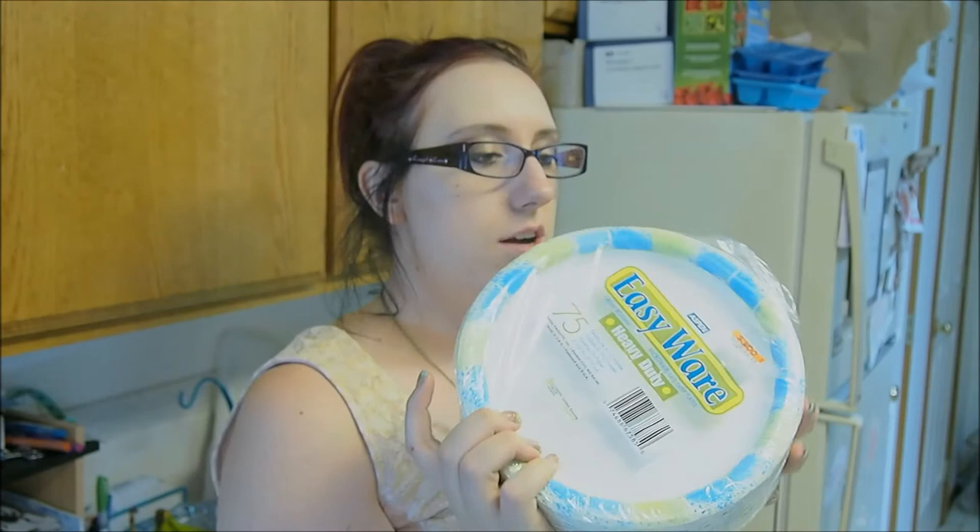They came in blue and green. And I got this huge thing of paper plates — 75 plates for $3, which I thought was a pretty good deal. I was going to get the $2 ones with like 35 plates, but for $1 more I could get more than double that.